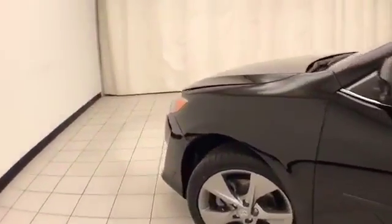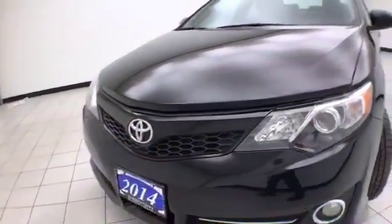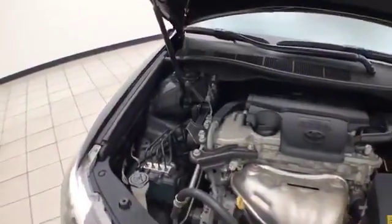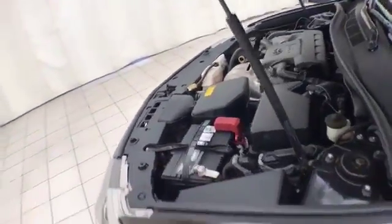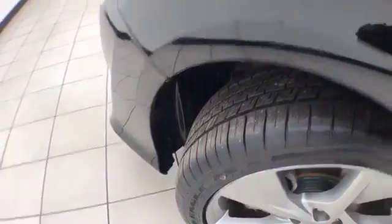Under the hood, this Camry has a 2.5-liter 4-cylinder engine producing 178 horsepower. It's very clean under the hood, as you can see. Excellent fuel economy with an EPA average of 25 miles per gallon in the city and 35 on the highway. It's ready to go with new brakes and new tires.